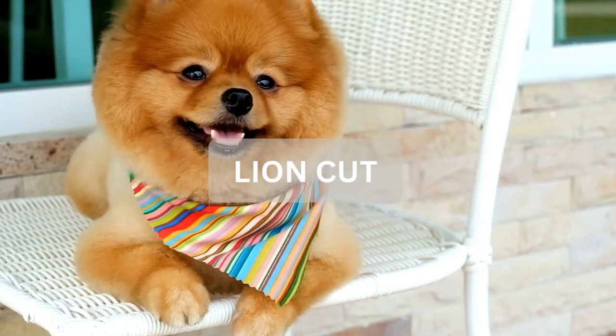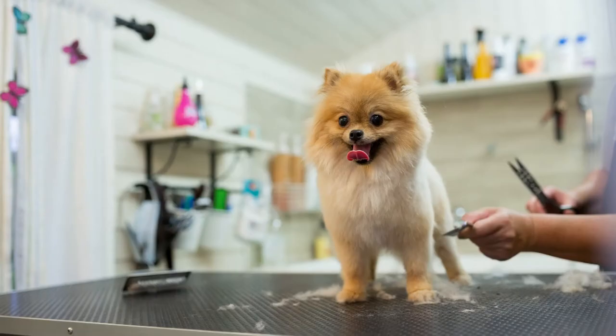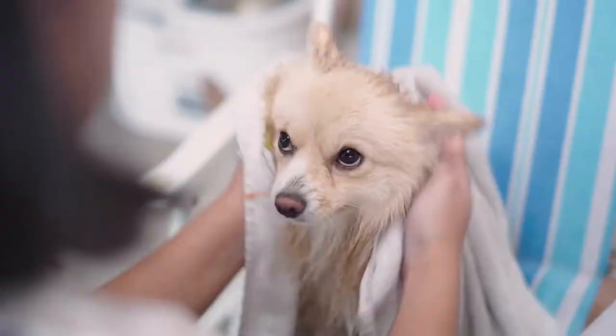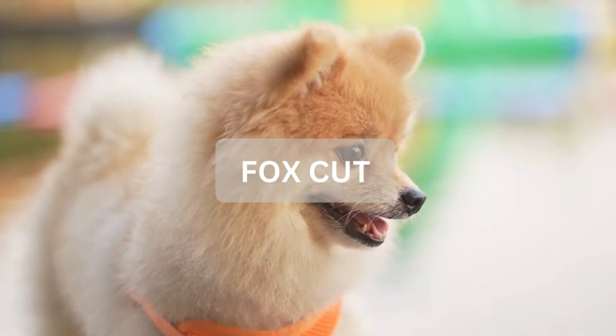What is a lion cut? With a lion cut, the fur on the dog's body is shaved as close as possible to its skin, with fur on its head, chest, and the tip of its tail left so it looks like a lion. This Pomeranian haircut is not recommended due to the permanent damage that may be done to the dog's coat and the high maintenance level — dogs with this hairstyle will need to be professionally groomed every two to three weeks.